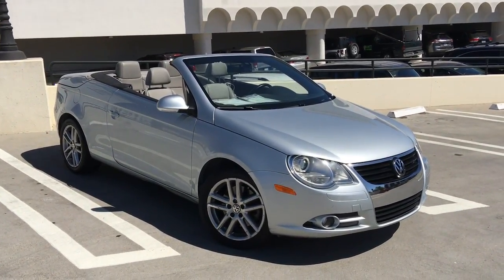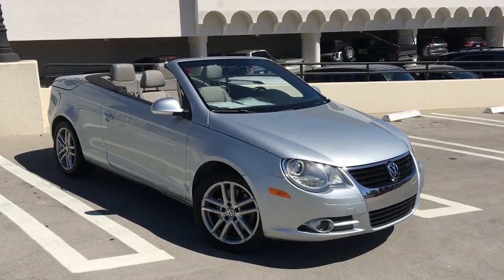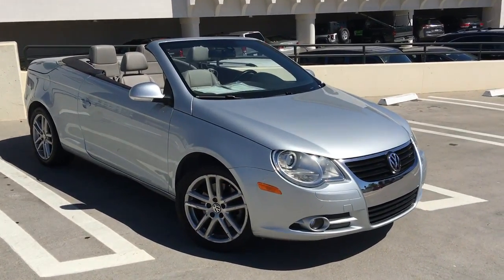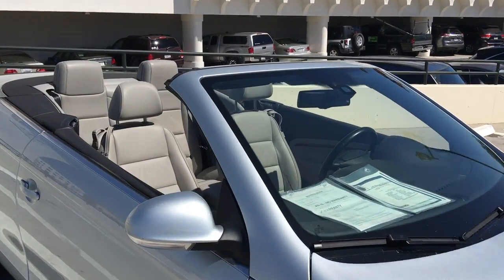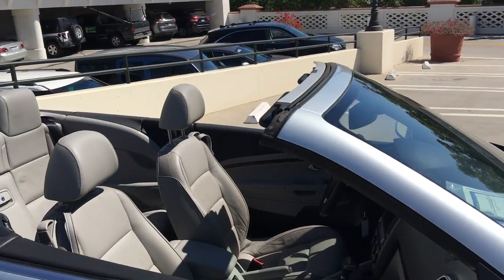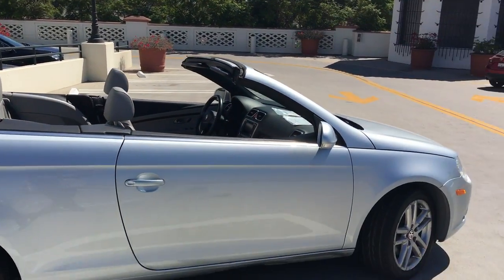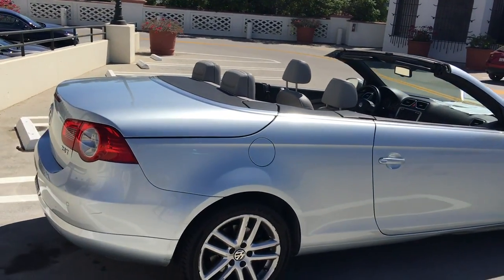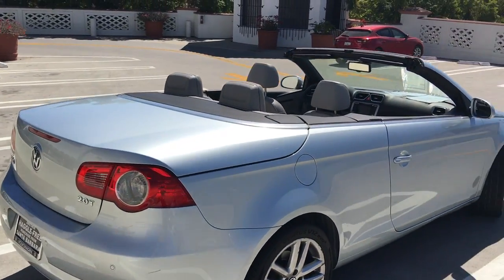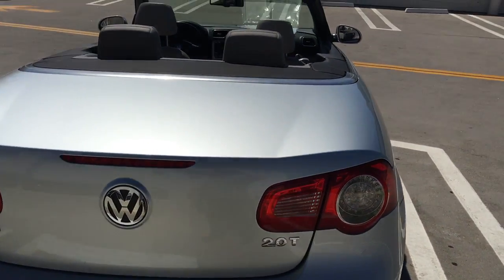Here's an amazing find — it's a 2008 Volkswagen Luxe Eos, this is the nicer package folks. This car is one you will not find very many of. It's got the mechanized hard top; I've got it open right now so you can see what it looks like as a convertible, but it also has a hard top that comes up out of the trunk area.